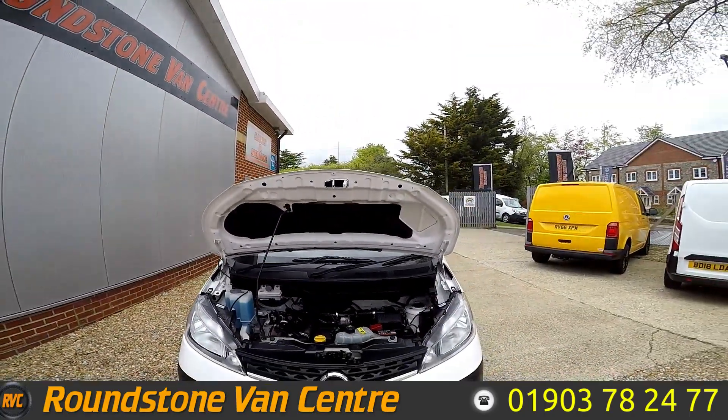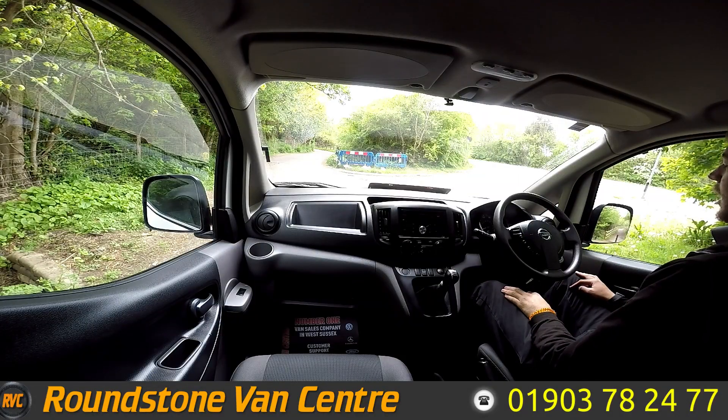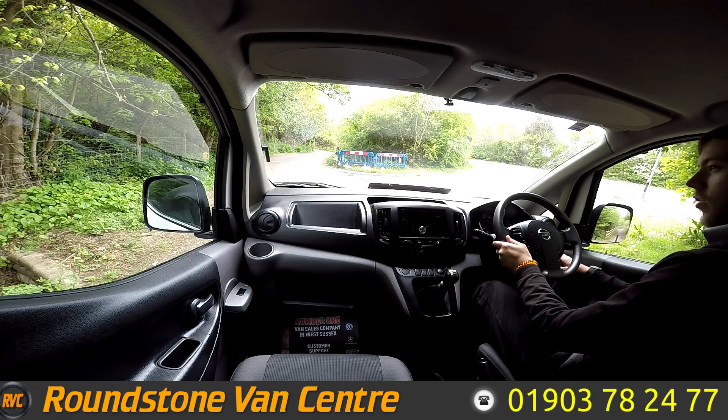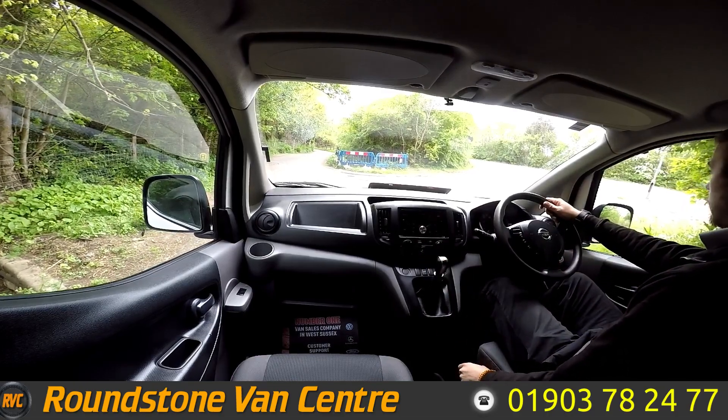Let's take it for a test drive. We're now sat inside the 2013 Nissan NV200, going to take it on a quick test drive. So let's start her up. As you can see, starts first time, no issues or weird sounds. Let's go.